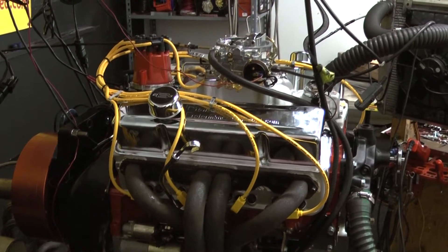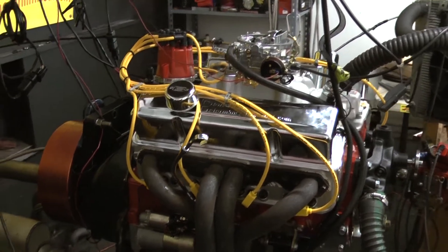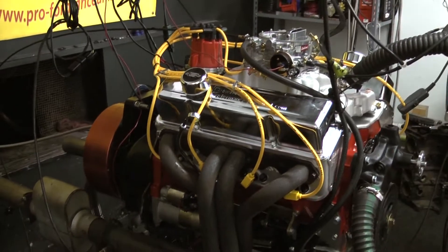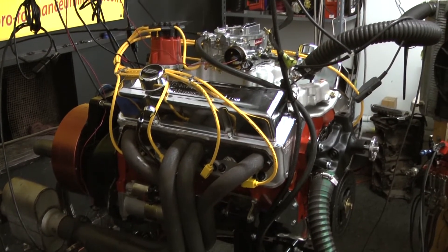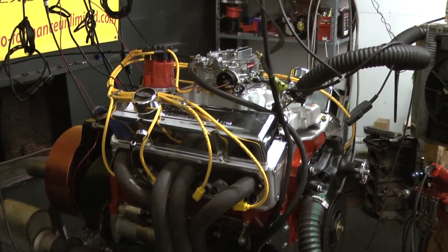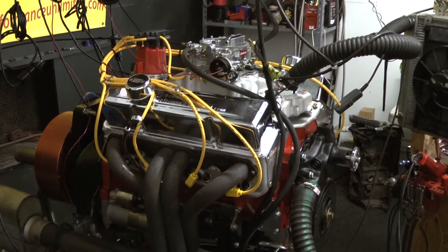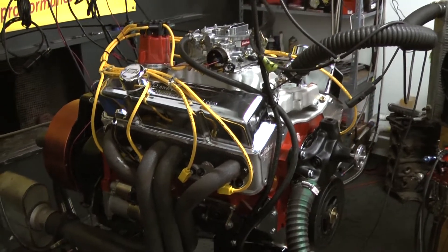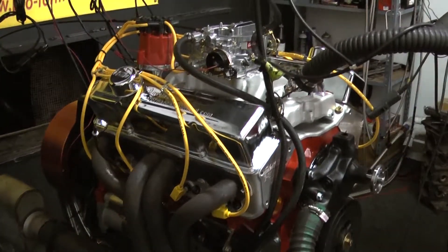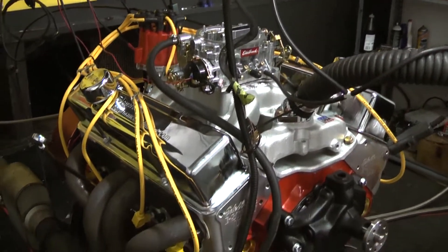Hand-assembled one at a time. We also take digital pictures throughout the engine build so you can see your engine going together from start to finish. We also videotape your engine on a dyno. This engine is not just a live-run test — it's dyno-test proven. All our horsepowers are guaranteed. I've never had one person since I've been in business ever say we were not making the horsepower that we said we would make.